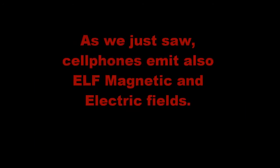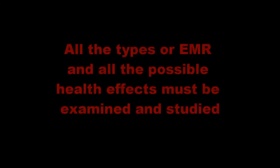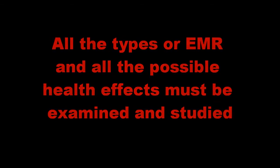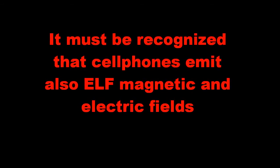As we just saw, cell phones emit also extreme low frequency magnetic and electric fields. All the types of electromagnetic radiation and all the possible health effects must be examined and studied. It must be recognized that cell phones emit also extreme low frequency magnetic and electric fields.